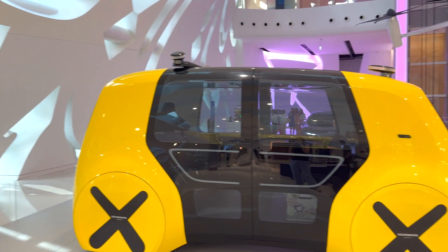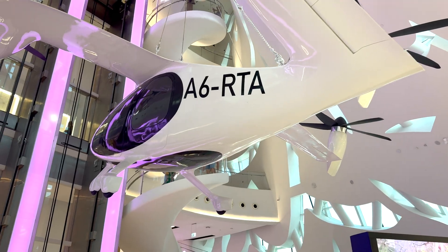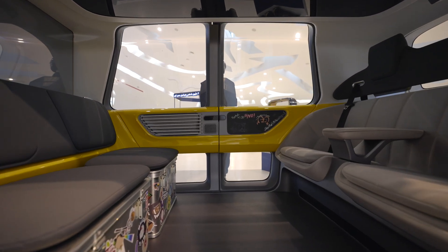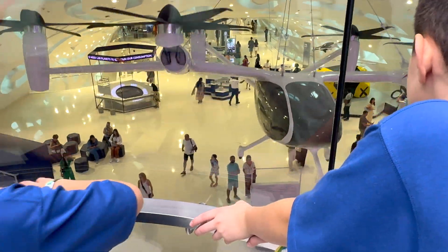The Museum of the Future is like jumping into a time machine — it lets you experience what tomorrow might look like today. It's a super cool place where learning about the future feels like going on an adventure.